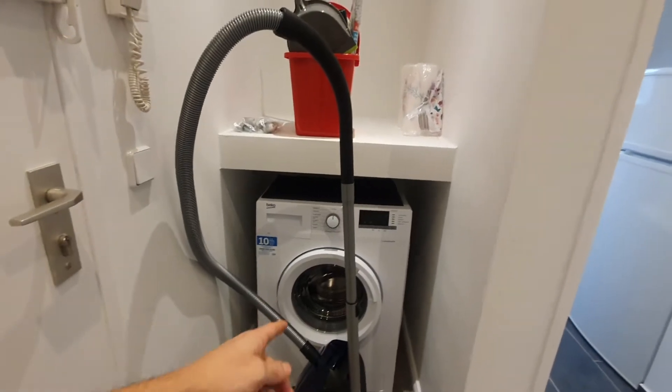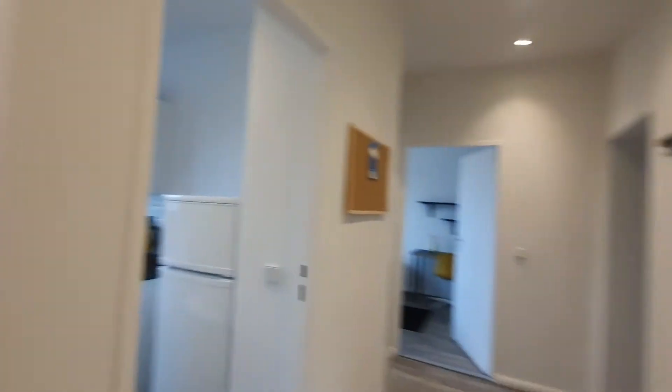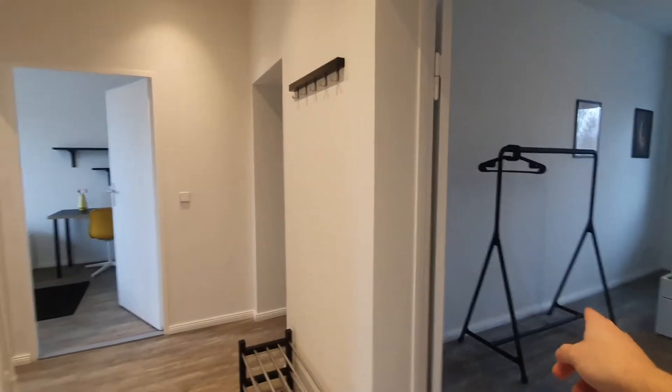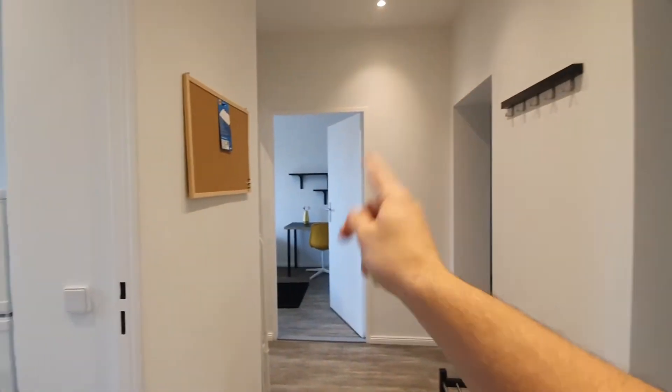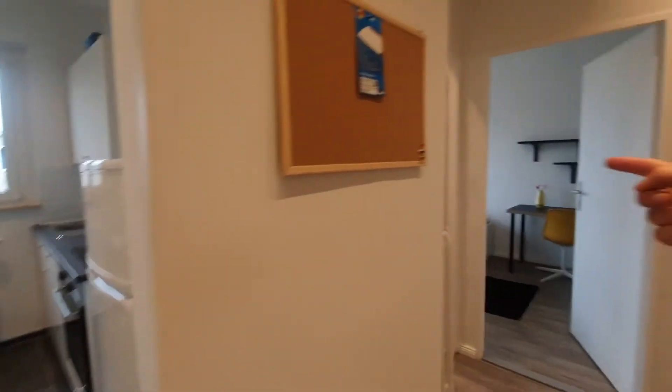Here we are, this is the entrance. On the left you will find the cleaning staff area with the washing machine — all completely new. And then here we have the hall. Here we have bedroom number 1, 2 and 3, and bedroom number 4. And here the kitchen and the bathroom on the left.